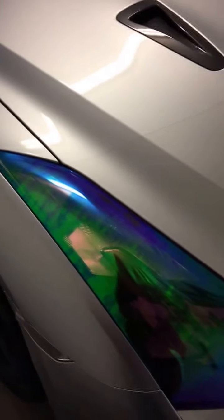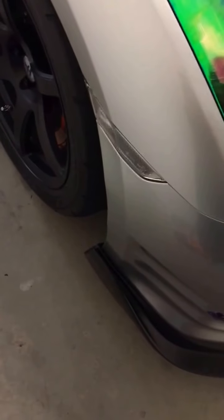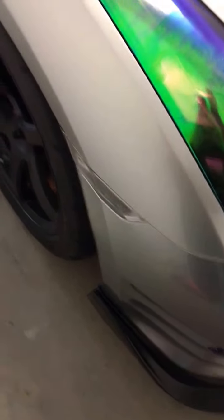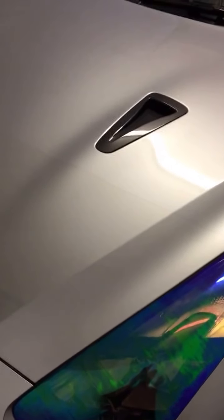I drive it on nice days, weekends, car meets, and whatnot. Starting off with some modifications: I got the JDM clear front side markers, the headlights and bumper lights wrapped with the Dragon Laminates Neo Smoke, the iJDM red tow hook up front. Under the hood I have AEM 2.75 intakes wrapped with the gold DEI heat tape.